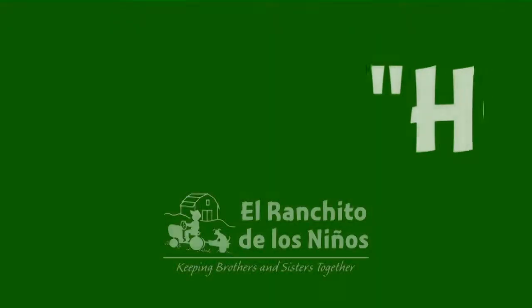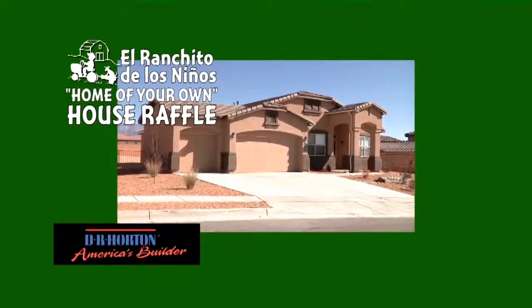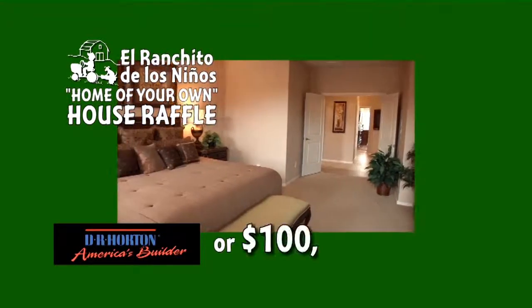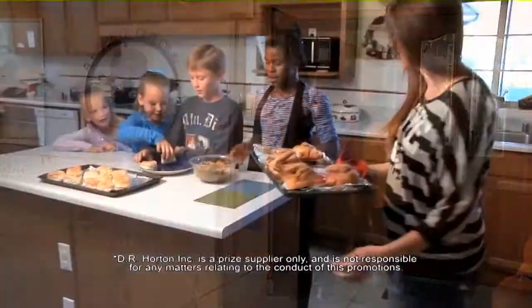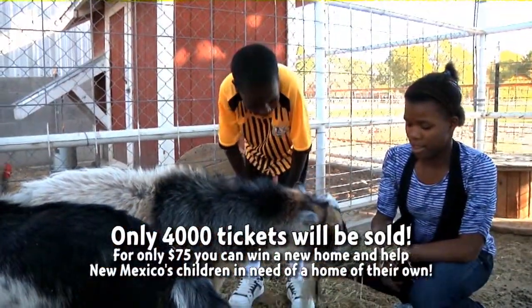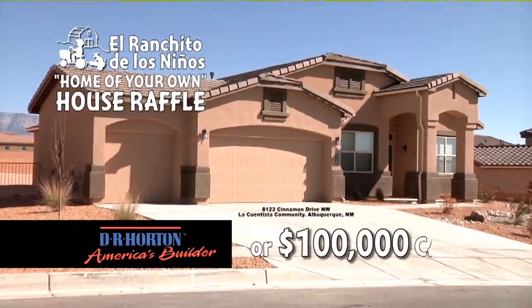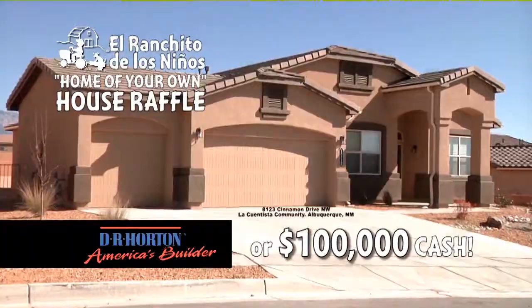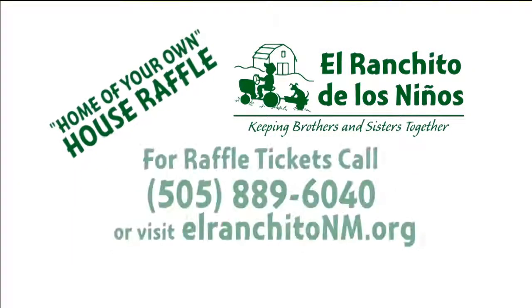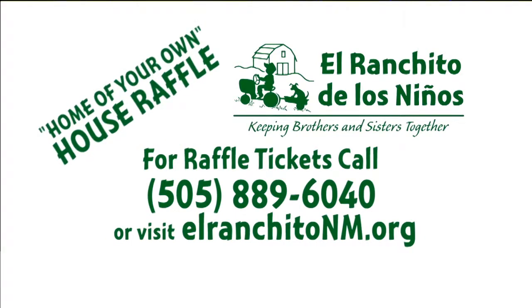It's back — the El Ranchito de los Niños Home of Your Own house raffle. It's your chance to win a D.R. Horton home and help provide what every child deserves: to be safe at home, not to be hurt, to grow up with brothers and sisters. Win a beautiful D.R. Horton home at La Quintista in Northwest Albuquerque or $100,000 cash. It's simple, it's easy, and you're helping kids. Order by phone or online — call 889-6040 or visit ElRanchitoNM.org today.